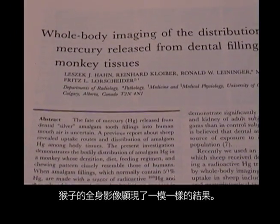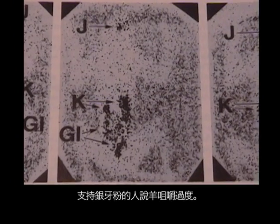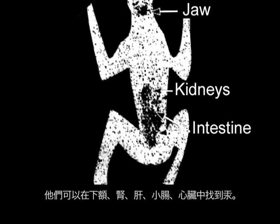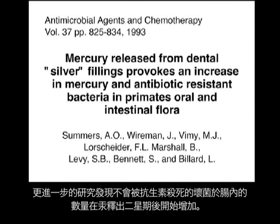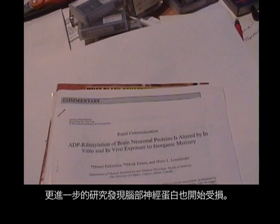Whole body imaging of monkeys found exactly the same thing. Proponents of amalgam fillings claim that sheep chew too much — but monkeys also had mercury in their jaw, kidneys, liver, intestine, and heart. Further research found dysbiotic bacteria that were antibiotic resistant cropped up in the intestines within two weeks of receiving these mercury-leaking fillings. Further studies have found damage to the ADP ribosylation of brain neuron proteins.